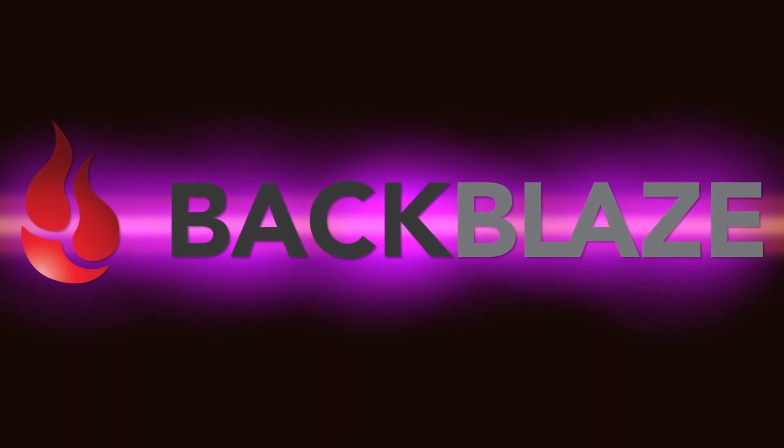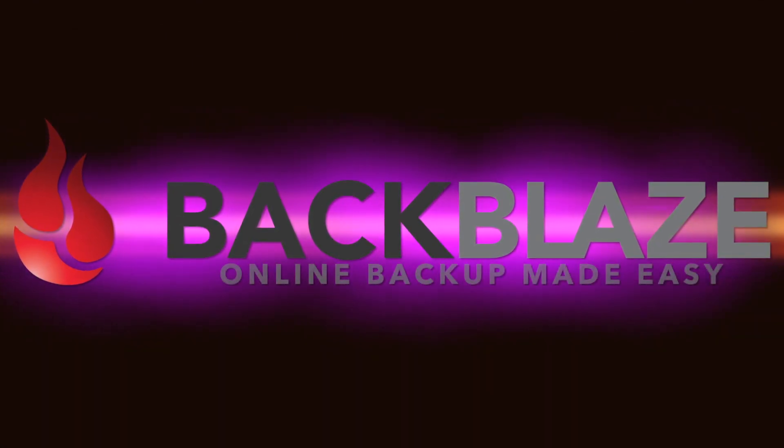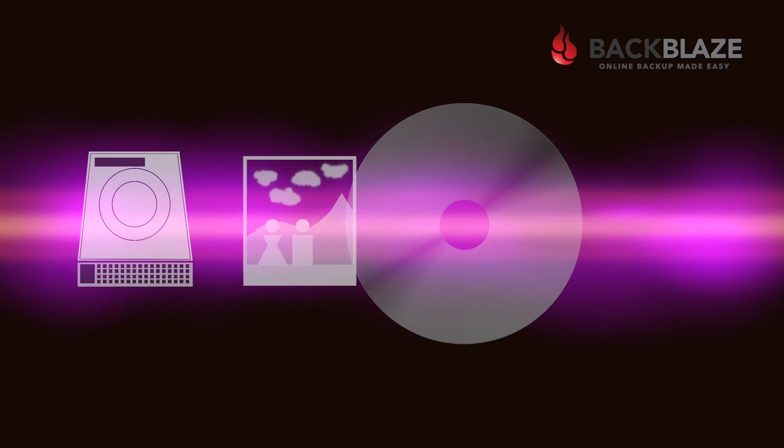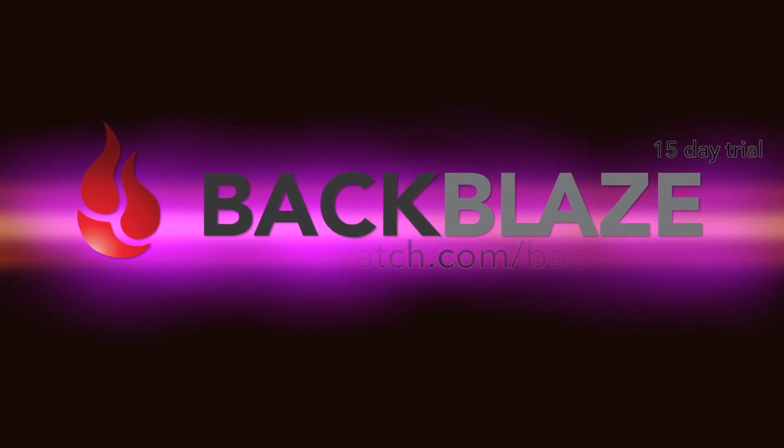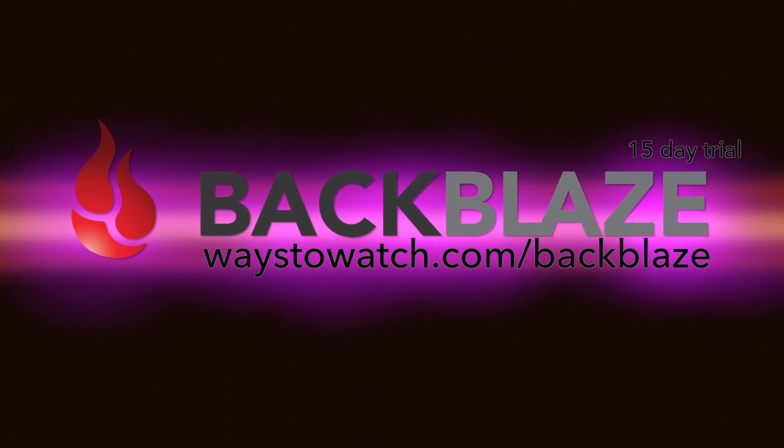This episode of WaysToWatch.com is brought to you by Backblaze, online backup made easy. Protect your data and media from all catastrophes with Backblaze. Start your 15-day trial at WaysToWatch.com/Backblaze.